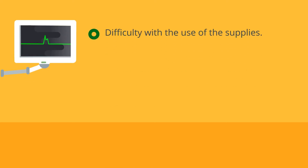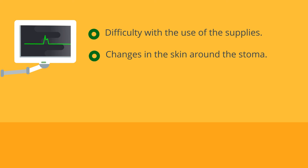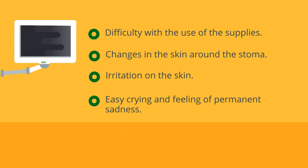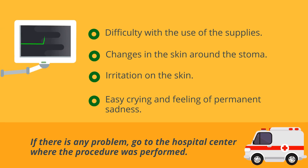Seek help for: difficulty with the use of supplies, changes in the skin around the stoma, skin irritation, easy crying or feelings of permanent sadness. If there is any problem, go to the hospital center where the procedure was performed.